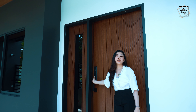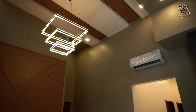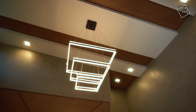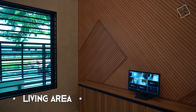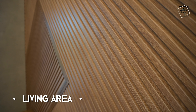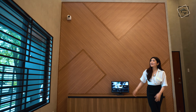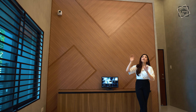Definitely sleek and comforting. We are now at the living room space of the house. Right behind me is this uniquely made wall cladding and it matches our ceiling that also has its fluted design.